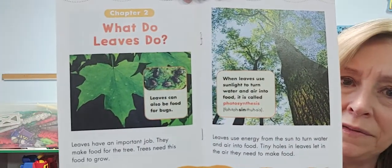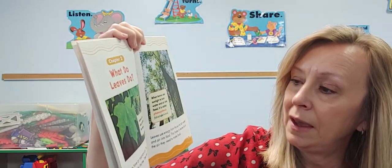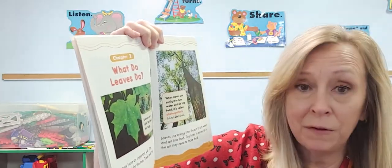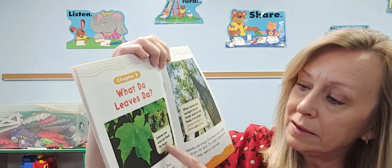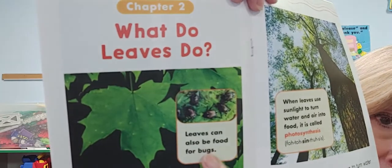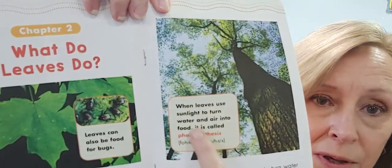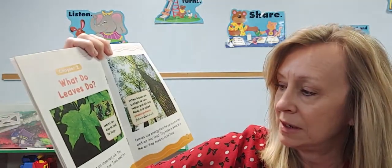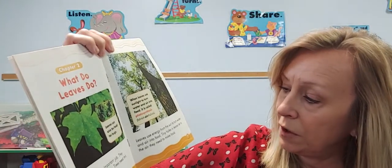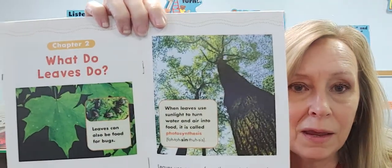What do leaves do? Did you know that leaves have a job for the tree? They have an important job — they make the food for the tree. Trees need the food to grow, just like you need food to grow. Leaves can also be good food for bugs. When leaves use sunlight to turn water and air into food, that's called photosynthesis. Can you say that? Photosynthesis. They use that energy from the sun to turn water and air into food. Tiny holes in the leaves let in the air so it can make the food.